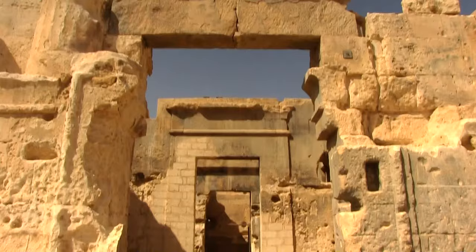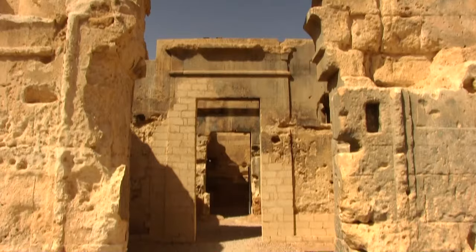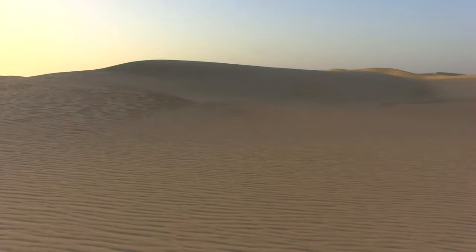Coming up next: the Temple of the Oracle, Cleopatra's Pool, and the isolation of the Sahara Desert.